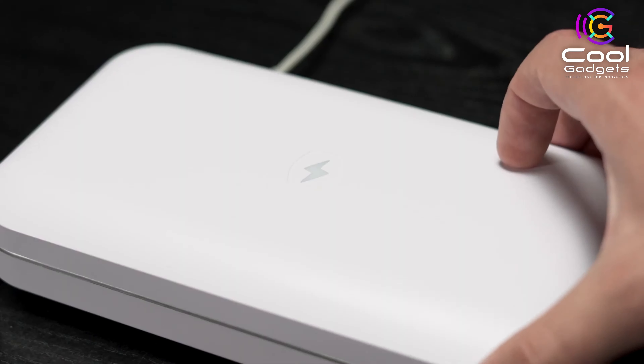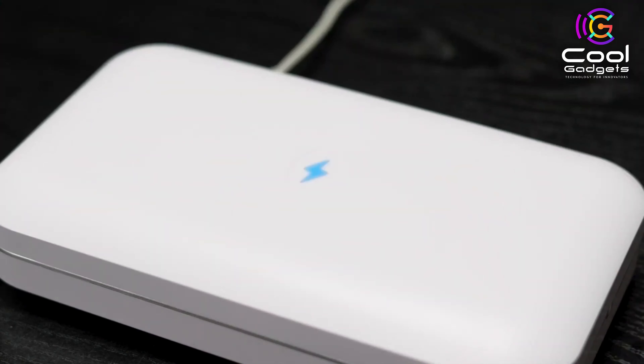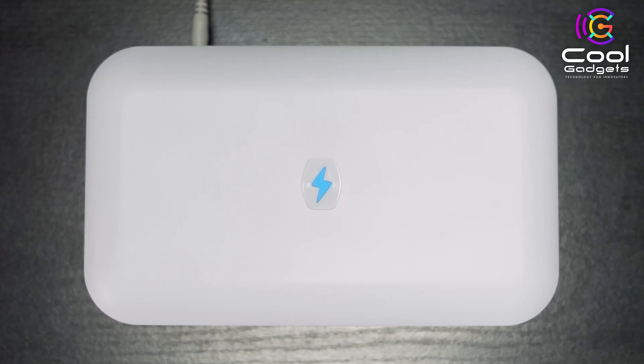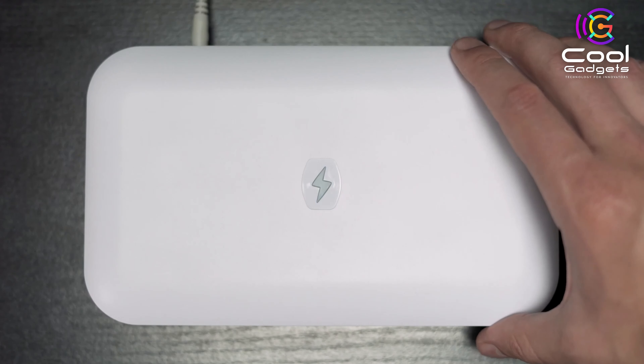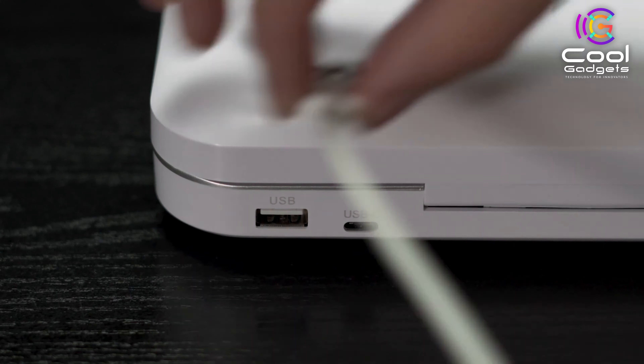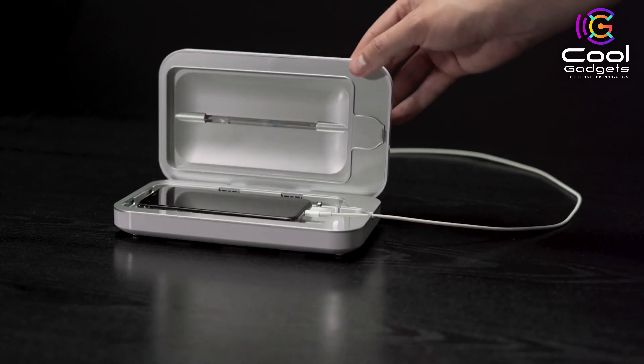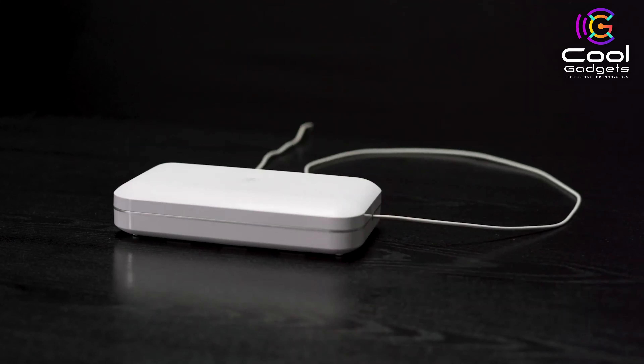Take it from one of hundreds of happy customers — these pizza scissors are fantastic. They are sharp and cut the pizza easily and comfortably. They are sturdy and well-made and seem to be built to last. The offset design keeps your hands above the hot pizza so you don't burn your hands or get sauce everywhere. If you like this product, please check out the Amazon link in the description below.